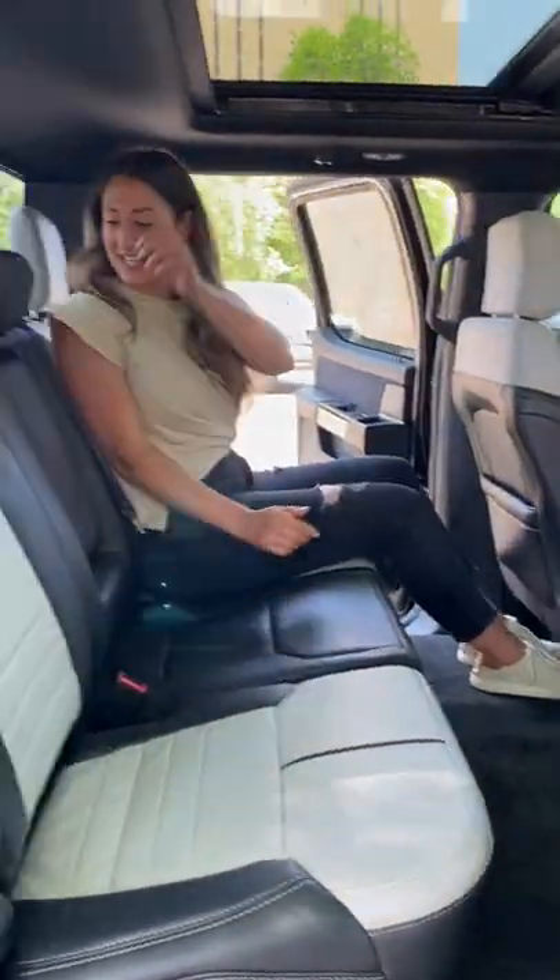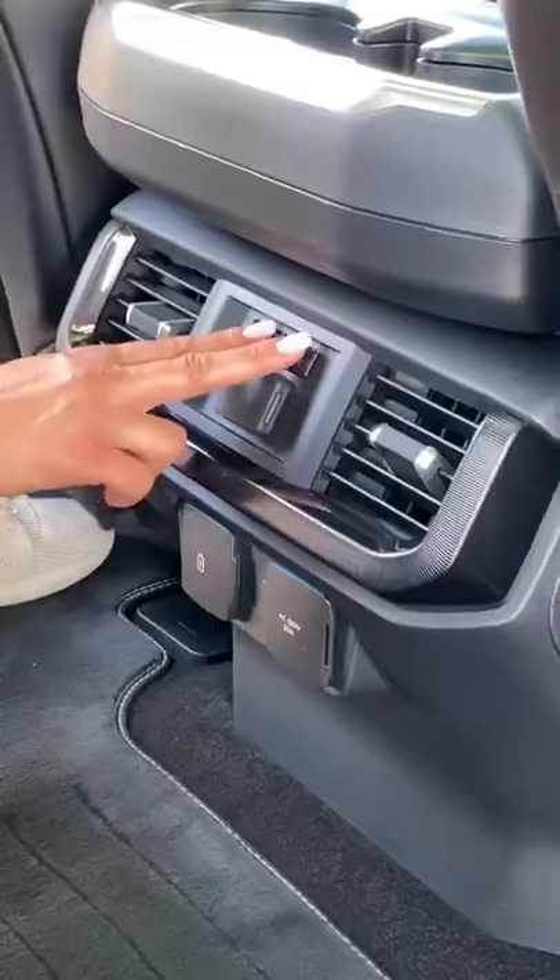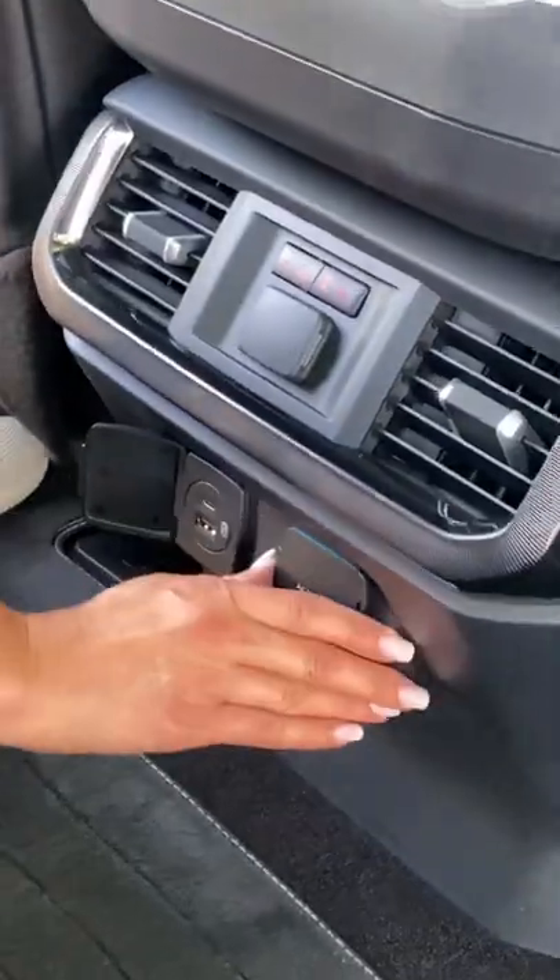In the back, I'm living large with tons of space. I have a center armrest with cup holders, heated seats, USBs, and an AC.